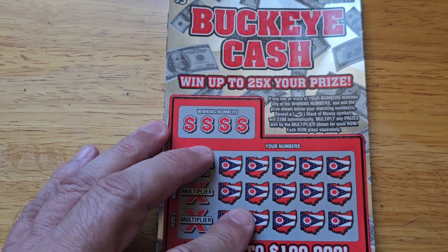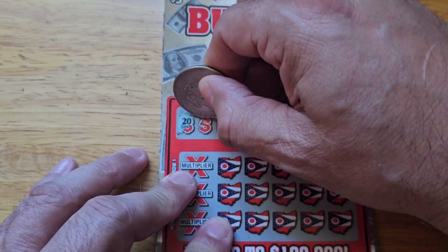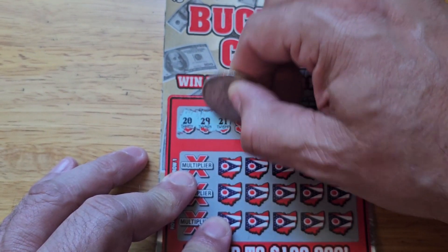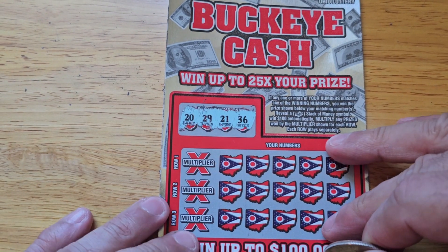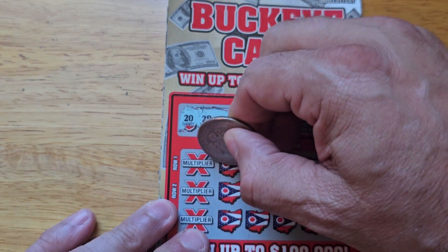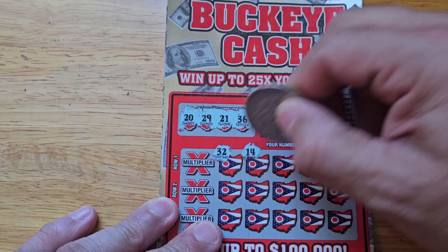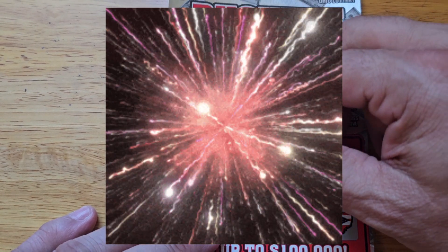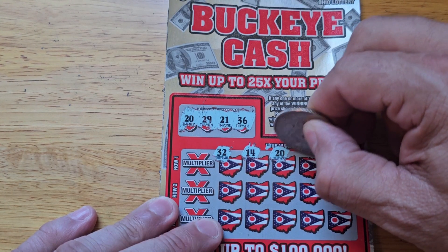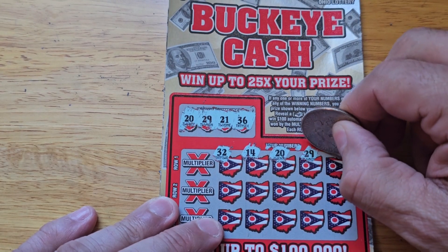The odds are 1 in 4.11. All right, let's see what we can do. 20, 29, 21, 36, 32, 14, 20. All right, we have a win! That's good, good, good. 29 — another win!